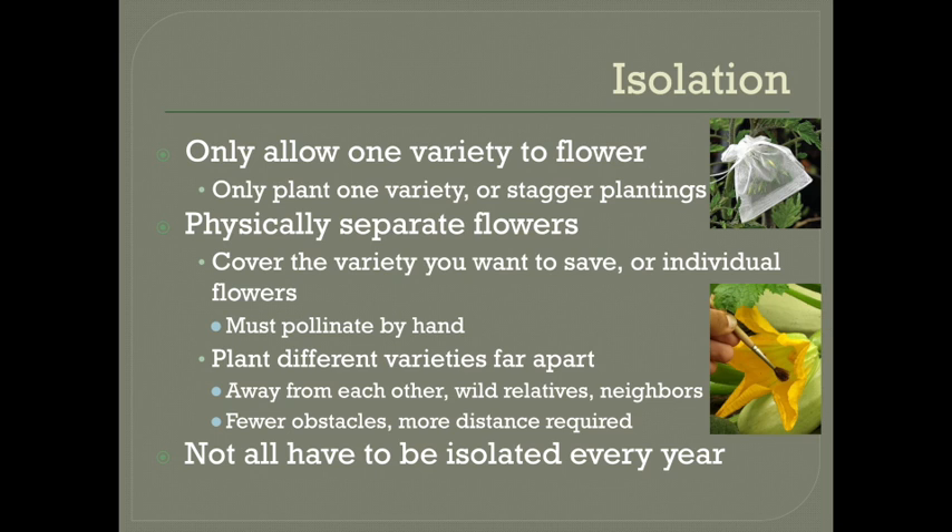You also don't have to save every seed every year. Let's say you have five varieties of tomatoes that you like. If you choose one variety every year to grow in isolation away from the other four — with covers or bags or distance — then you can save five years worth of seeds. Then you rotate which one you grow in isolation each year so you don't have to worry about isolating and saving five different types of tomato seeds every year.